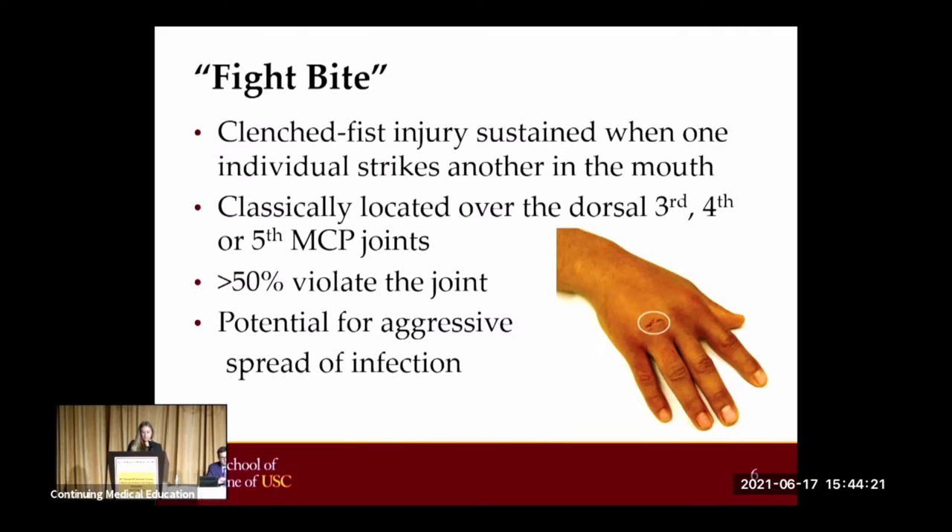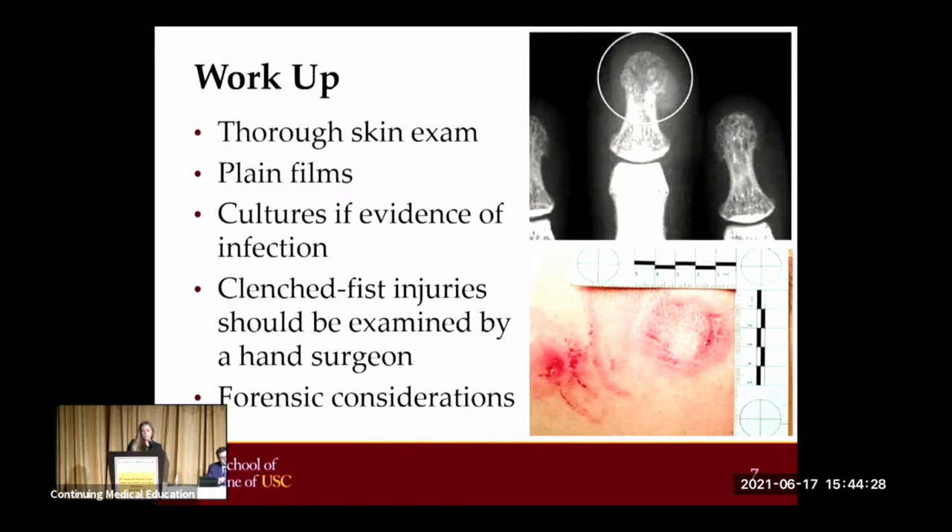Providers must have a high index of suspicion and ask the patient targeted questions. Due to the nature of these injuries, it's important to conduct a thorough skin examination to look for other evidence of assault or injury. Plain x-rays can assist with the investigation to rule out occult fractures. Any injuries with evidence of infection should be cultured to guide treatment. All clenched fist injuries should be examined by a hand surgeon due to the limited reconstruction options should an infection develop. Suspicious bite wounds should be reported to appropriate authorities, especially those in children. Photographs and measurements should be recorded and, when appropriate, forensic evidence can be collected. The incisor to canine distance can be measured to differentiate between an adult or child assailant.